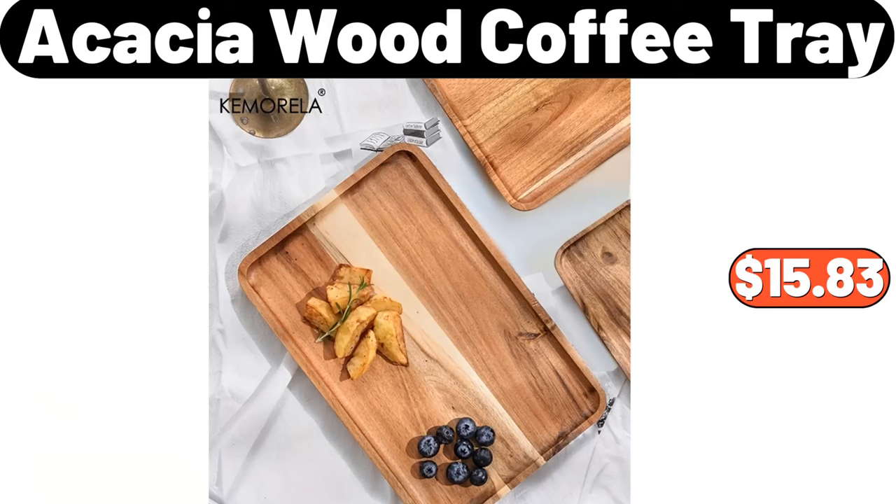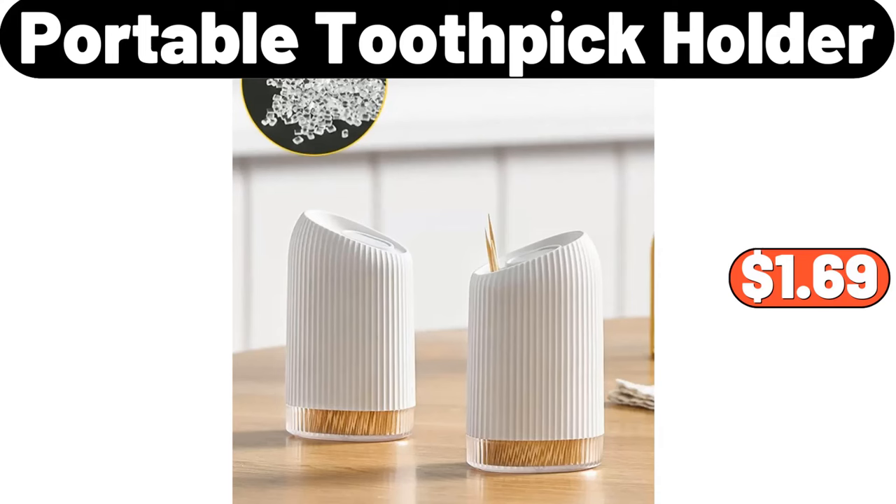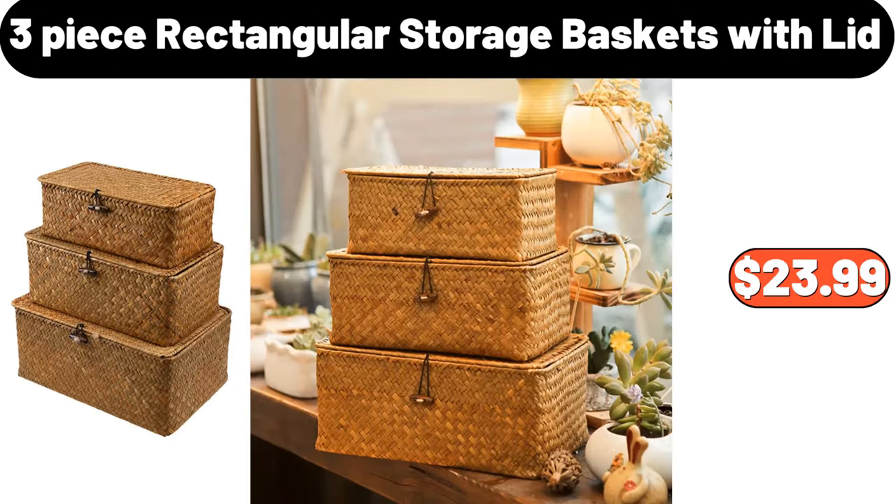Acacia Wood Coffee Tray, $15.83. Cooking Tool Sets, $19.22. Portable Toothpick Holder, $1.69. Three-Piece Rectangular Storage Baskets with Lid, $23.99.